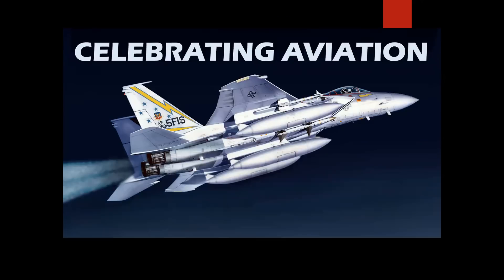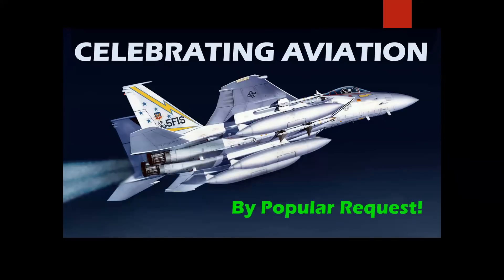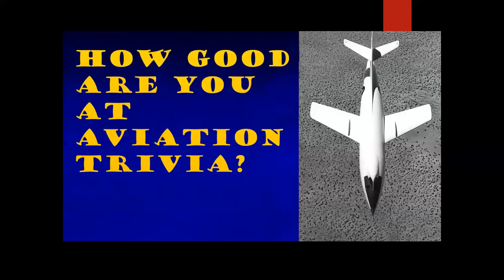Hello, everyone. Welcome to Celebrating Aviation with Mike Machat. By popular request, our trivia contests have been very popular. People have been asking us for more, so we're going to bring you another one.